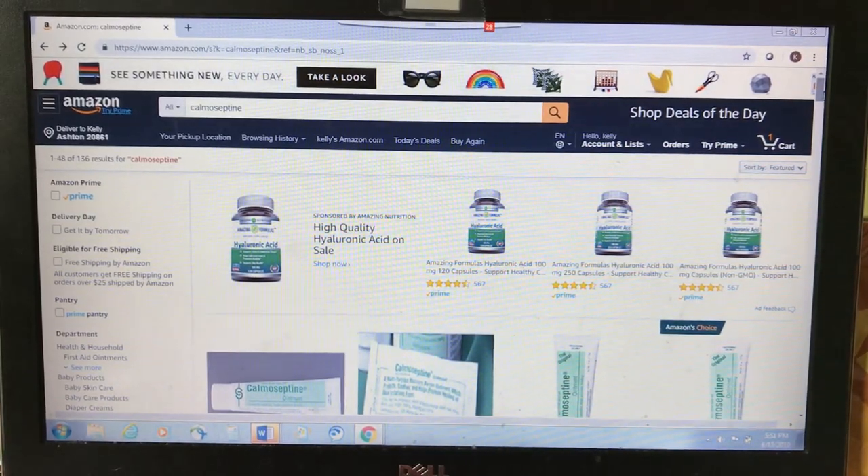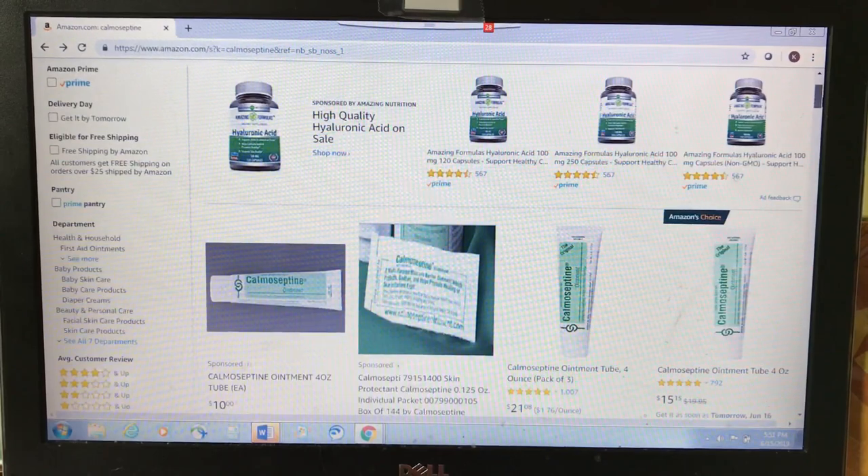The My Ying Long cream did not help me at all, so I would not purchase it again. But hundreds of people gave it five stars, so I'll put a link to where you can purchase it for the best price. The next product I'm going to talk about is Calmoceptin.